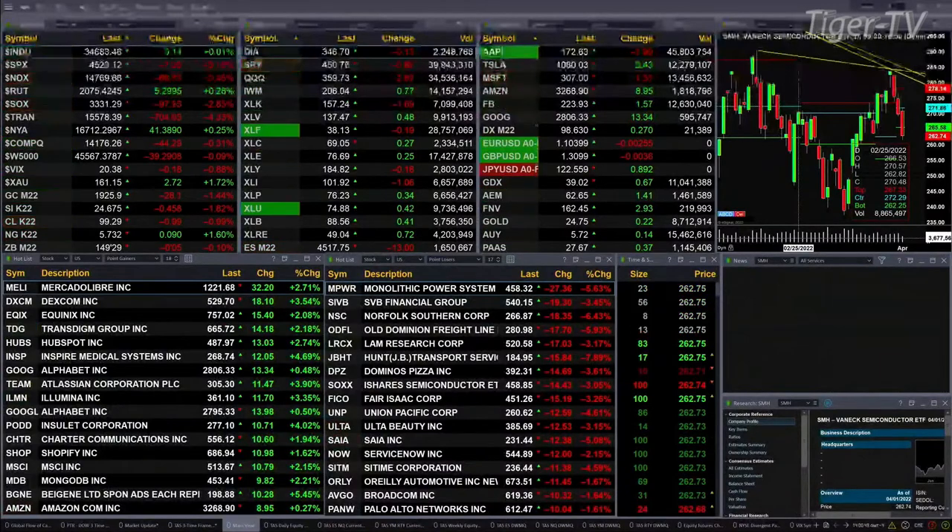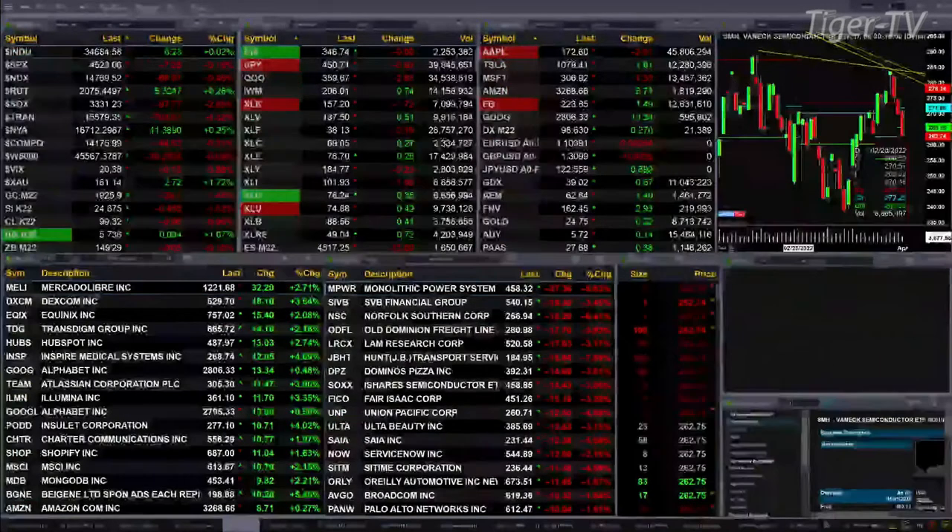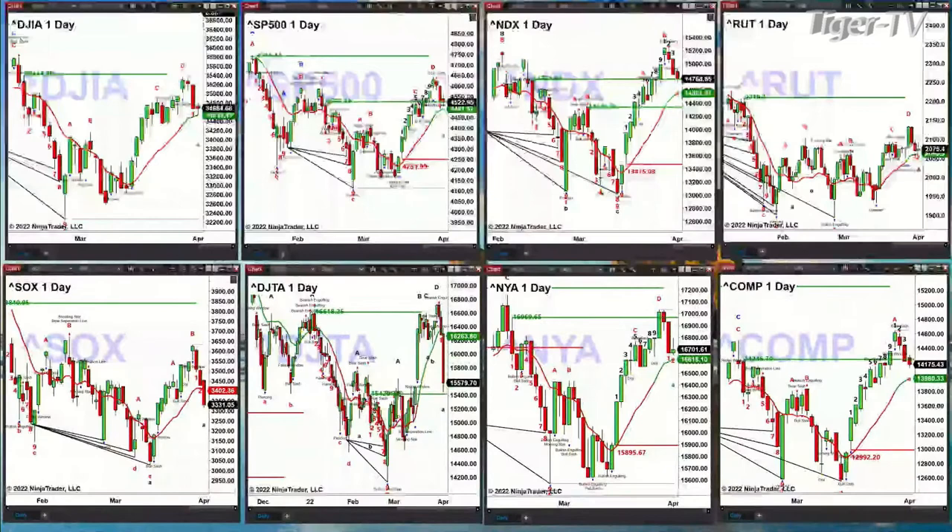Let's spend just a moment and take a look at our indices charts, then I want to switch over before the end of the session to look at those 30-minute charts. Basically what you can see here is the targets for each of these indices are their green oscillator and change line. The Dow has basically gotten down to it. The S&P has not. The Nasdaq 100 has not. The Russell 2000 has not. The semis — their line was red, which is not a good sign.